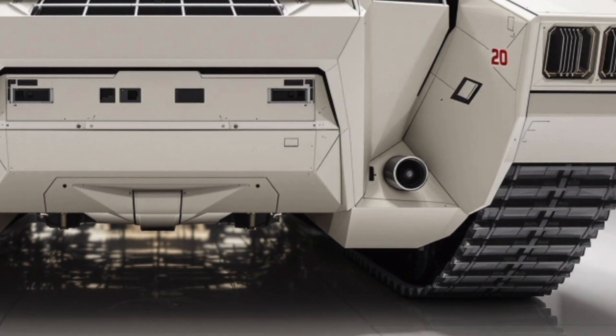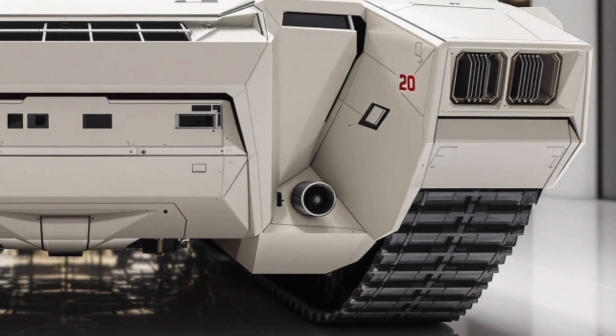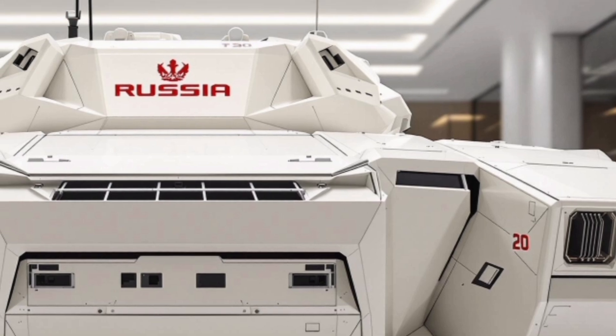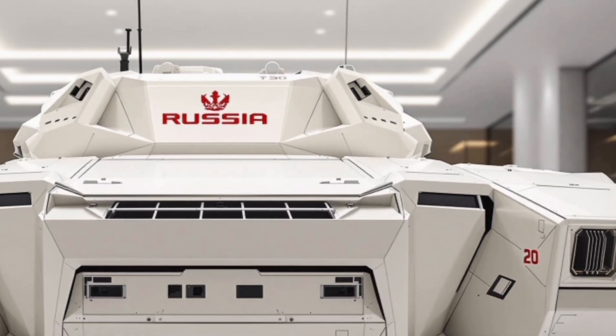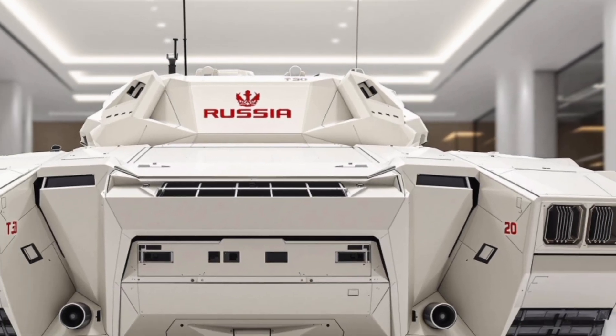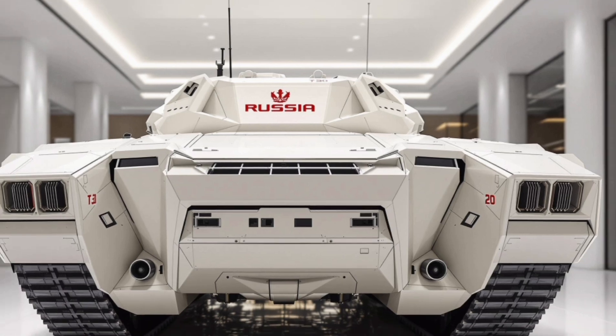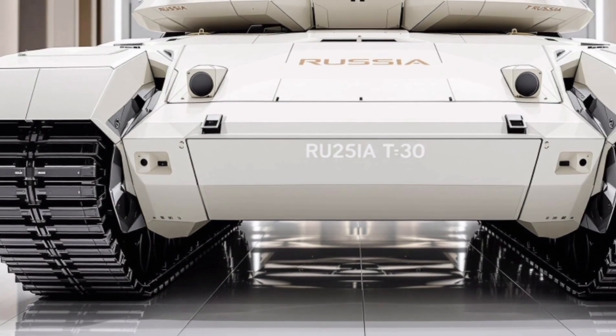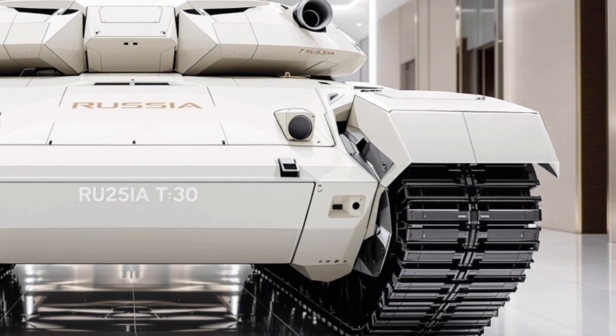The crew compartment is also redesigned for maximum efficiency and safety, with space for three personnel: driver, gunner, and commander. Each role benefits from digital controls, intuitive interfaces, and advanced night vision and thermal imaging systems. All of this helps the crew maintain high situational awareness and execute missions effectively, even under challenging conditions.